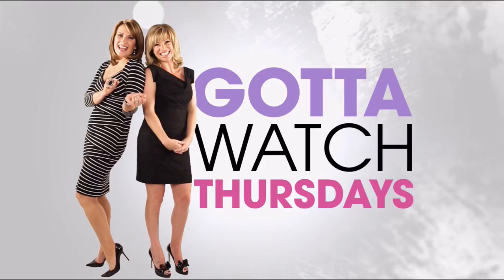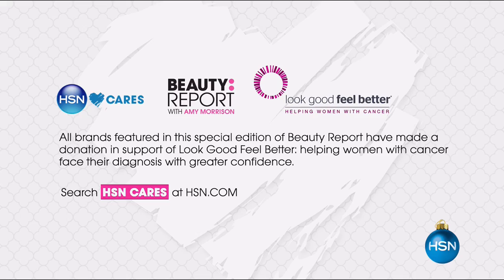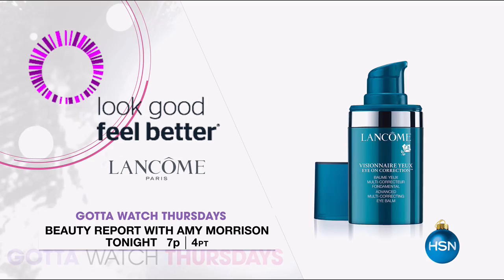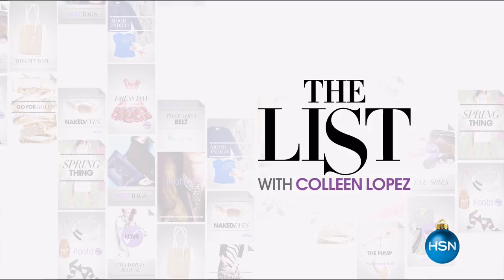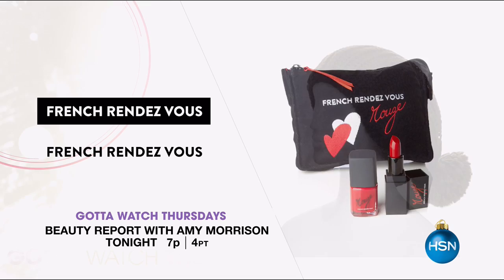Join Amy Morrison and Colleen Lopez for Gotta Watch Thursdays. Tonight, Beauty Report with Amy Morrison is giving back while looking good — HSN Cares and Look Good Feel Better are helping people with cancer face their diagnosis with better confidence. Every brand in this week's show has made a donation to support this cause, plus an HSN exclusive from Lancôme. Then join Colleen for the return of French Rendezvous, a chic collection exploring the most iconic cities in France. This time it's all about Courchevel — the exclusive ski resort in the French Alps.